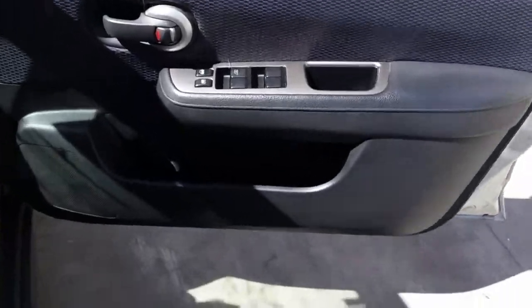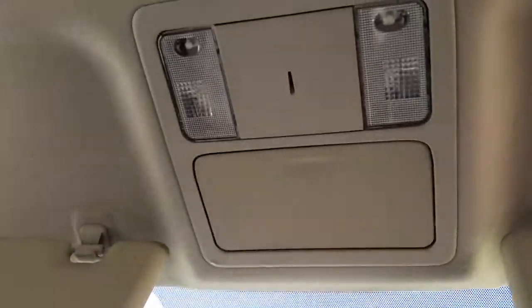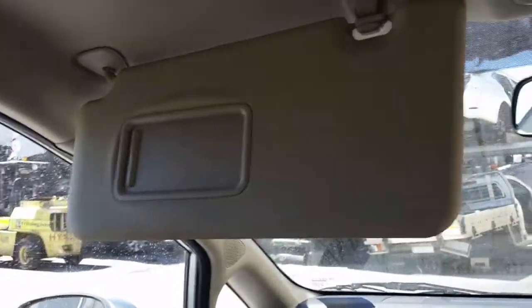We have the driver side door trim, power window master switch. This vehicle is fitted with black leather and grey cloth interior. It has a black centre console manual type, 6-speed manual gear shifter, heater controls, interior mirror, courtesy lamp, sunglass holder type, left sun visor, right sun visor, and the instrument cluster.